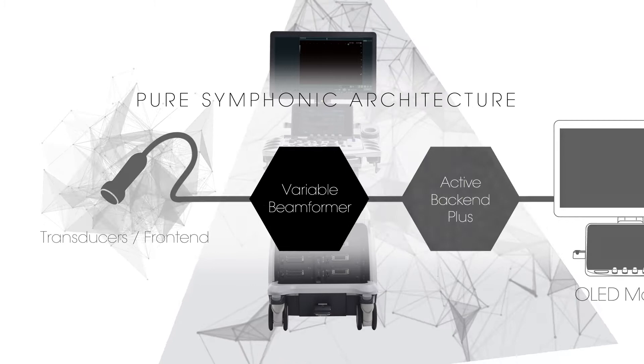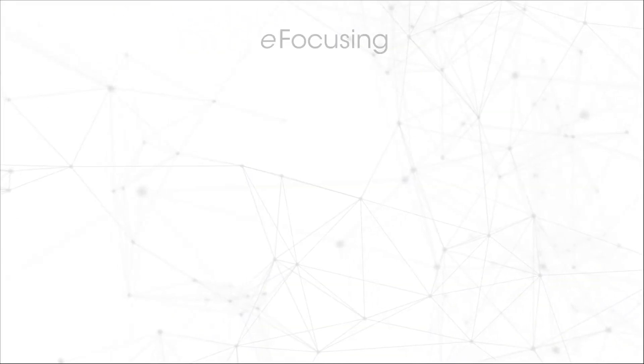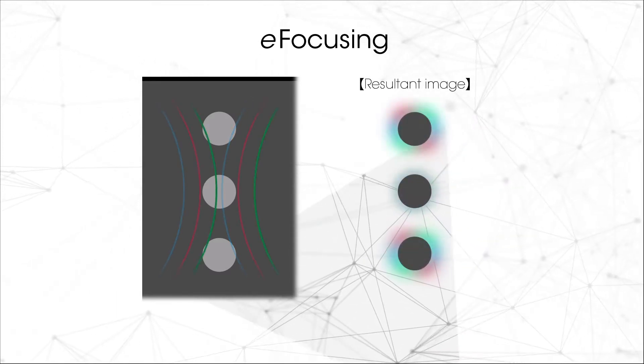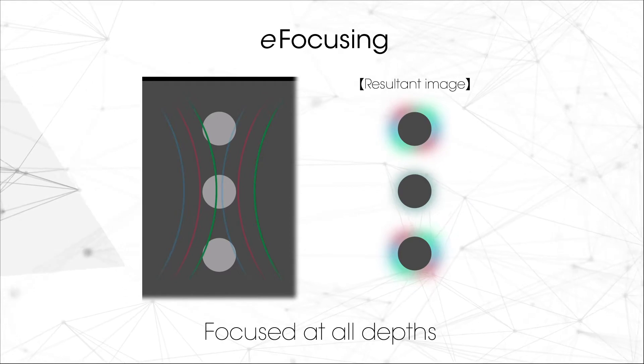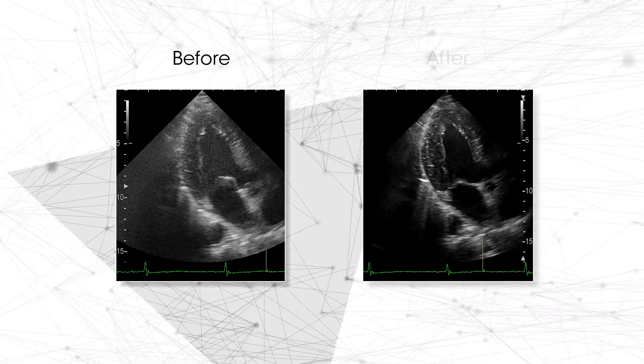The technology for Arrieta 850 realizes significant signal-to-noise improvement and reduces focal dependency while providing excellent penetration at higher frequencies. E-focusing offers a real-time display not modified by image processing, high definition, and sensitivity.